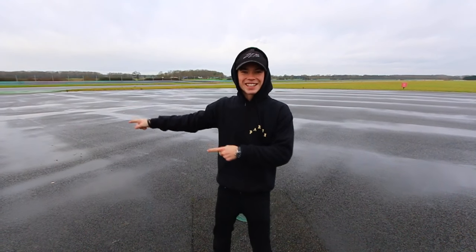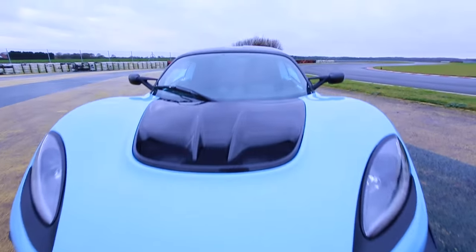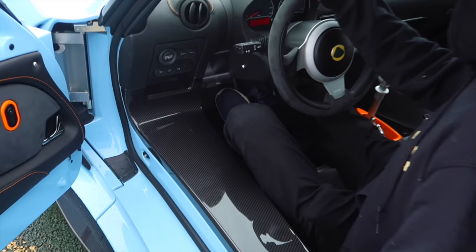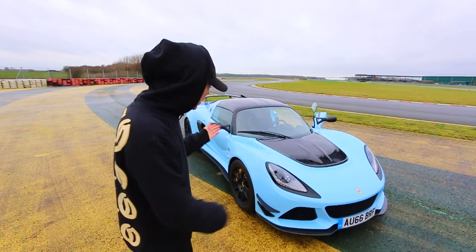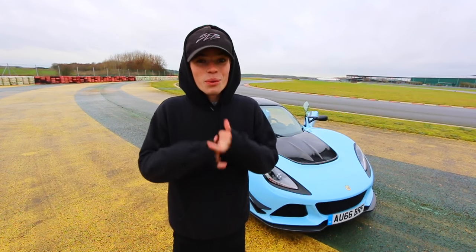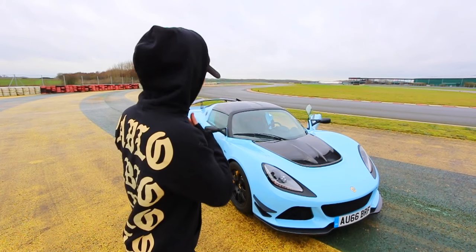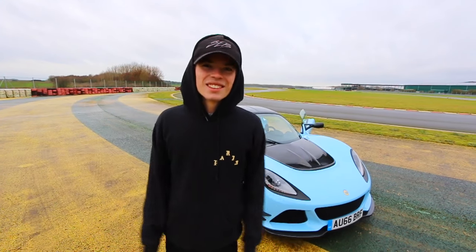Today is a pretty good day. We are test driving the Exige 380. Norfolk, Hethel to be exact, is where we are right now. Josh and I, out of the blue, have ended up in England. We are here to test drive the Exige 380. The dream would be to get one of these, but they are brand new and just slightly out of reach, I reckon.